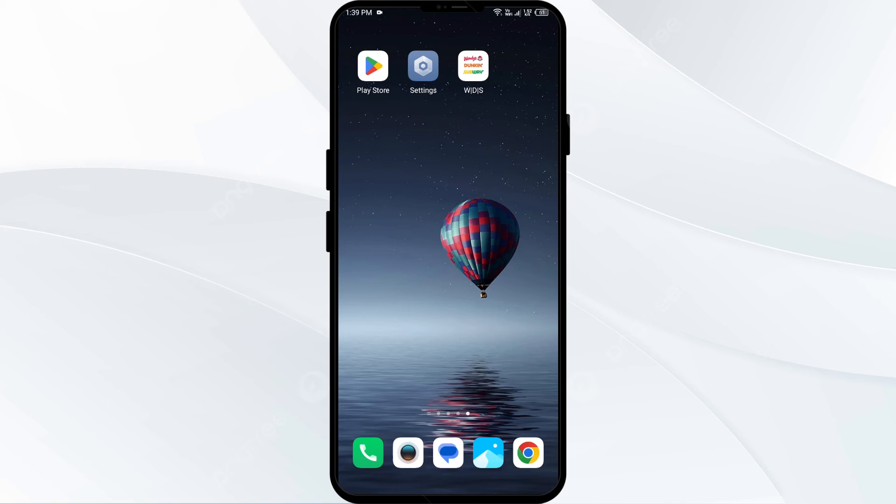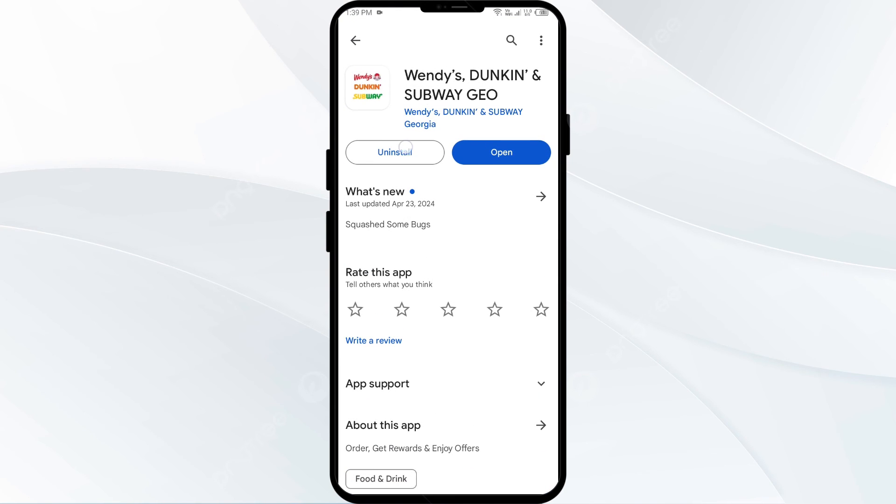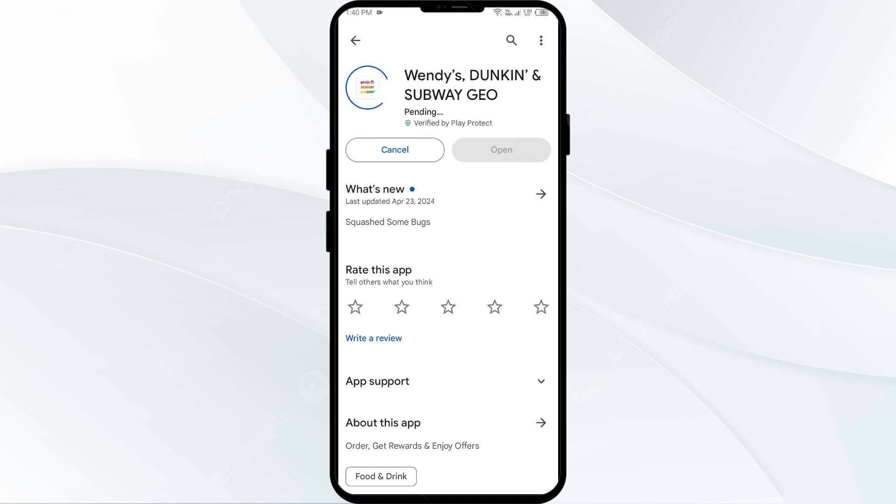Fifth solution is to uninstall and reinstall the Wendy app. If the problem persists, uninstall the Wendy app by going to the Play Store, searching for the app, and selecting Uninstall. Once uninstalled, reinstall the app by clicking on the Install button.